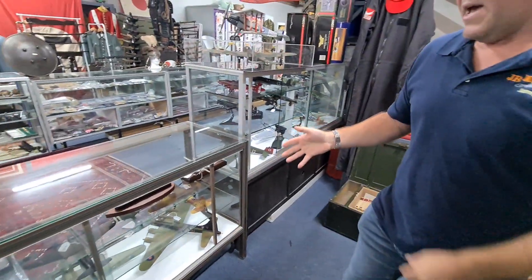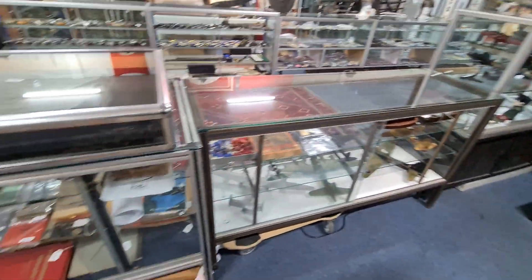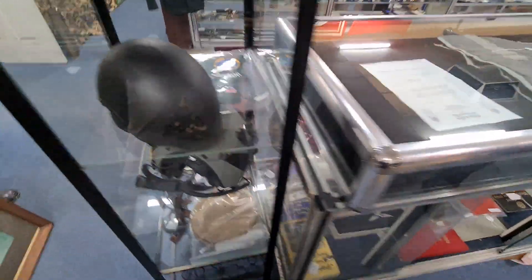For those of you interested in model aeroplanes, we've got a good selection and Nathan will be able to show you those shortly.